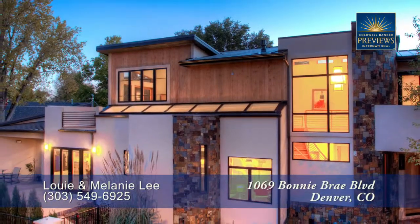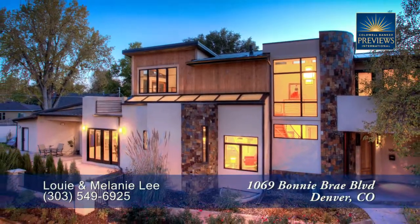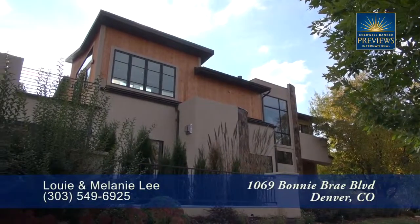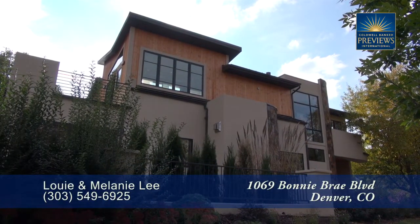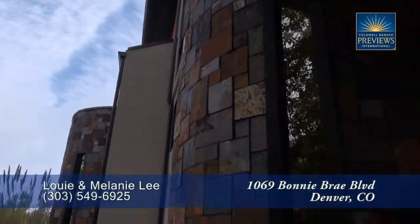There's a unique contemporary home located in the Bonnie Brae neighborhood southeast of downtown and within minutes to Cherry Creek Shopping Center. This beautiful home has five bedrooms and five baths with just over 5,300 finished square feet and an attached two-car garage on the back.